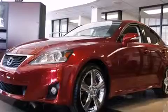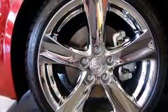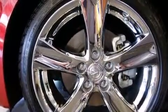Features include alloy wheels, traction control and stability control systems, cruise control, a CD player, a passenger side vanity mirror, and side impact airbags.